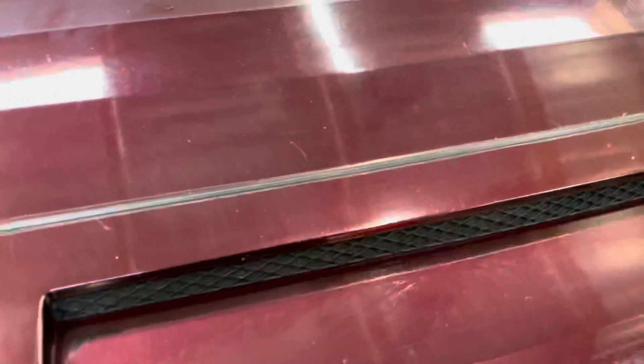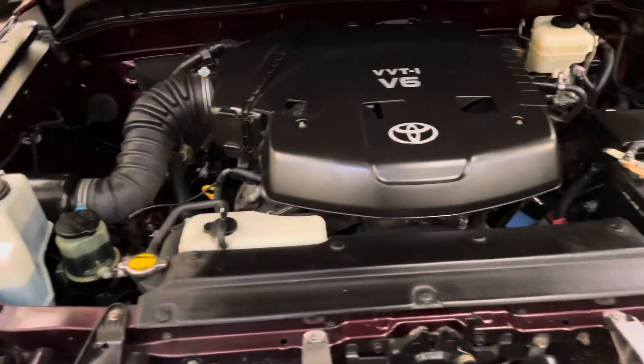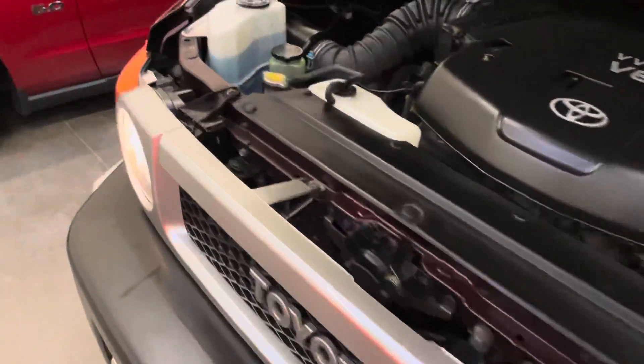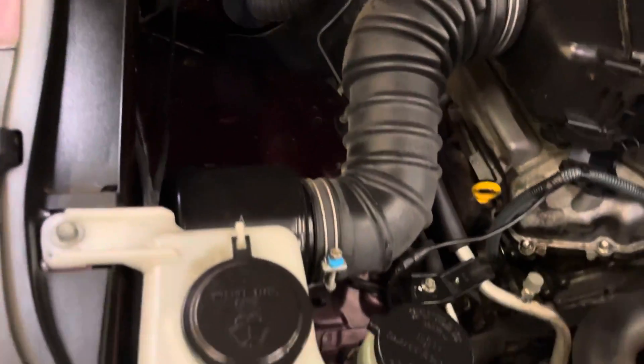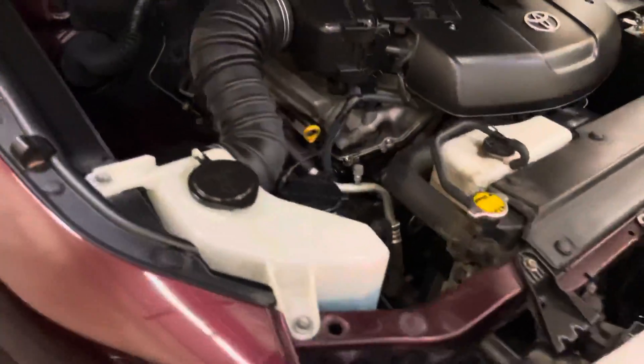Pop the hood real quick. Hood struts for a 4-liter V6. Accessible oil filter. A massive windshield wiper reservoir and just a big old empty space. Easy to work on — very, very easy to work on.